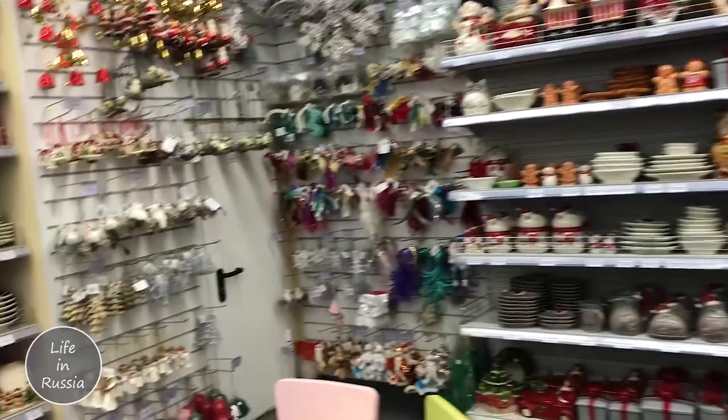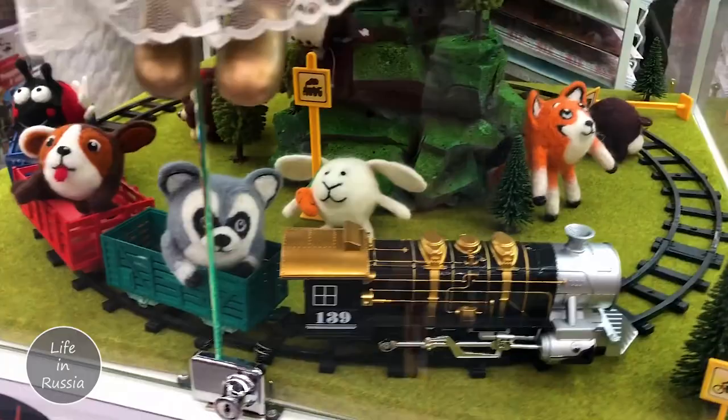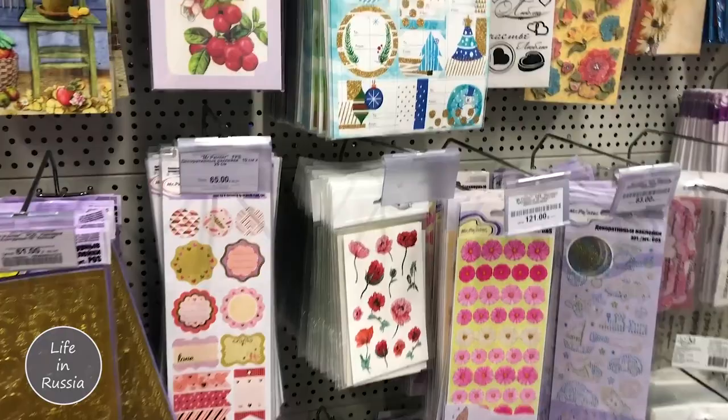There are also dishes, and mice decorations for the New Year, and so many beautiful stuff for kids. So many types of papers for painters and different art supplies. Stickers! Oh my gosh, look at how cool this all is!